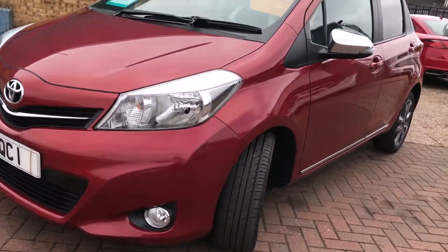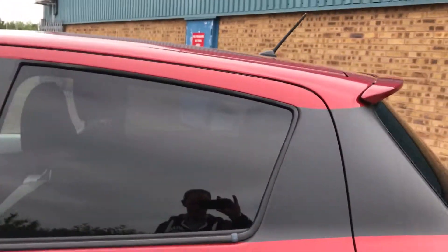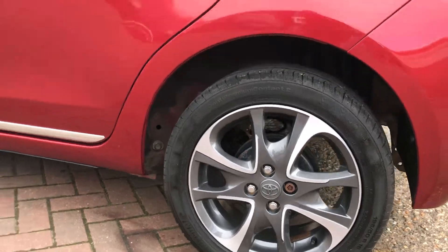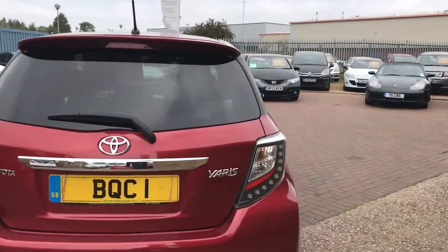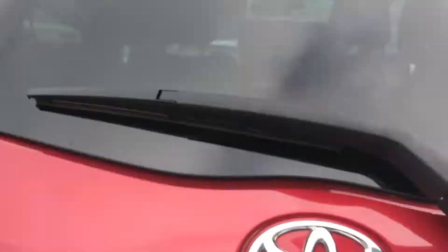Finished in Burning Red Metallic, it's got the front fog lights, chrome door mirror caps with indicators, privacy rear glass, 16-inch polished alloy wheels, chrome running along the bottom of the doors. It also has LED brake lights, reverse camera, and a spoiler.